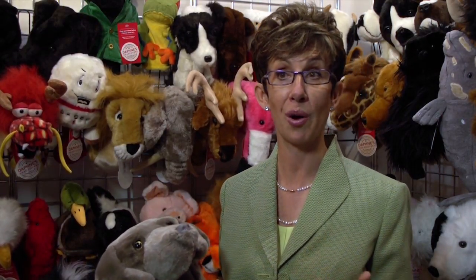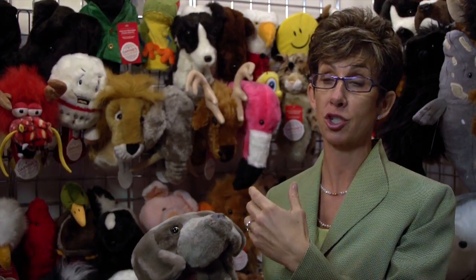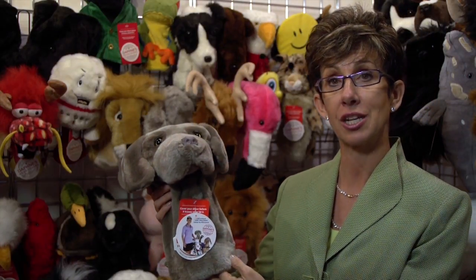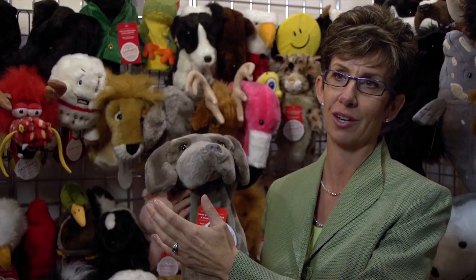One of our core values at Daphne's Head Covers is we must do good while we're doing well. We do a lot of charity work — with the Bogey Ball head cover with Dottie Pepper, a portion of the proceeds goes to junior golf. With this Weimaraner we created for a charity called Gabriel's Angels, who use pet therapy to help abused and at-risk kids, we donate 10% of the proceeds to Gabriel's Angels wherever it's sold anywhere in the world.